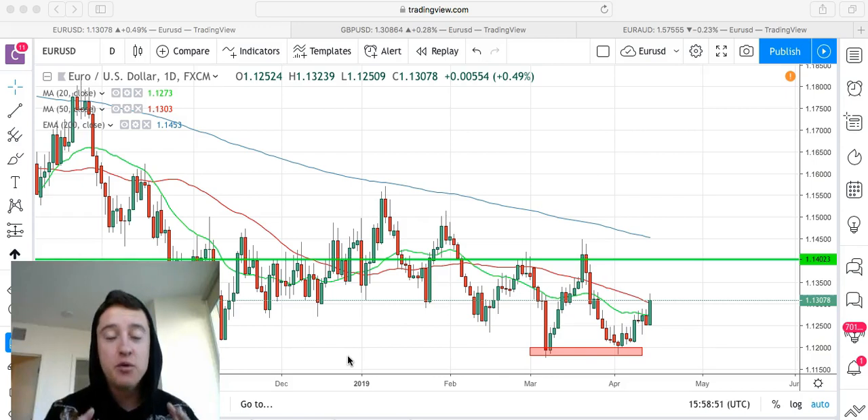That was my morning, guys, and I want to explain exactly how I made $850 all in my sleep.